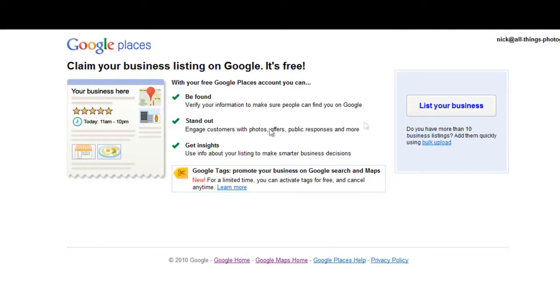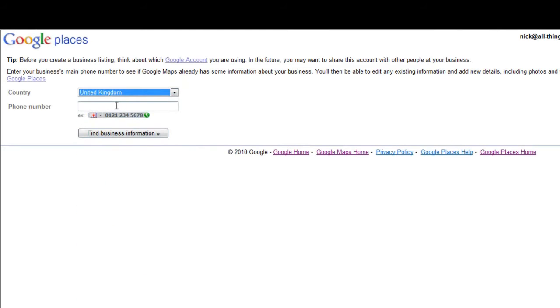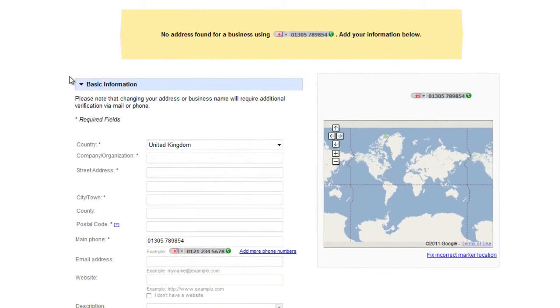Once you're ready, click 'List your business.' You select your country — we're in the United Kingdom — then enter your phone number and click 'Find business information.' Sometimes it will find your business, other times it won't, depending on what you've set up in the past.